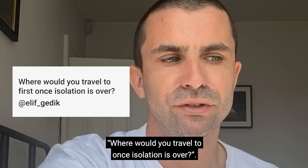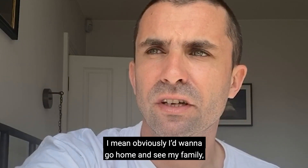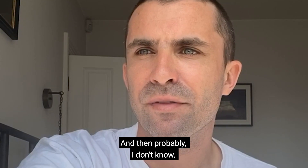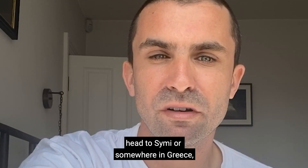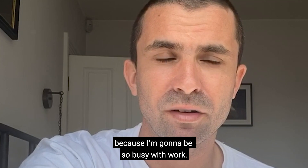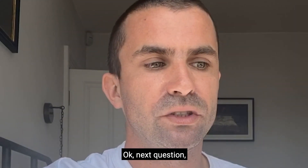Question six: where would you travel to once isolation is over? Obviously I'd want to go home and see my family, have a laugh with them, go to the pub with them. And then probably head to Simi or somewhere in Greece — that would be really nice. I don't think that's going to happen because I'm going to be so busy with work, but definitely going to see my family.